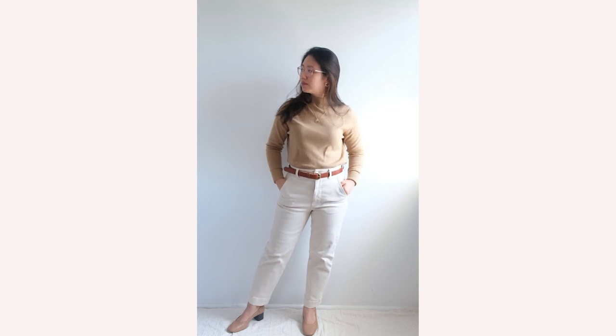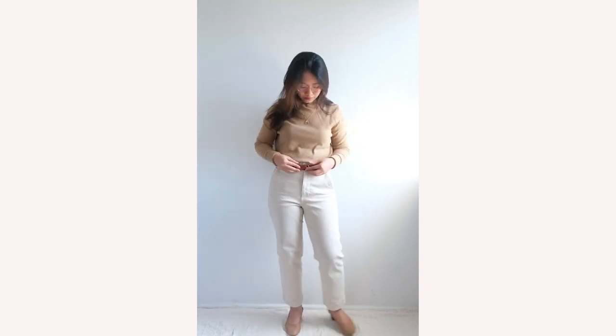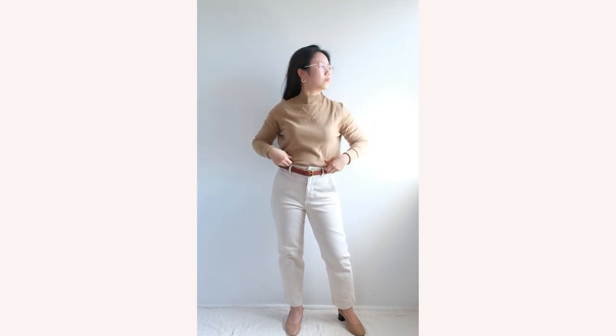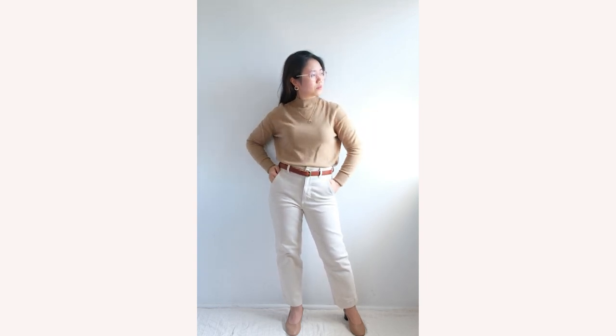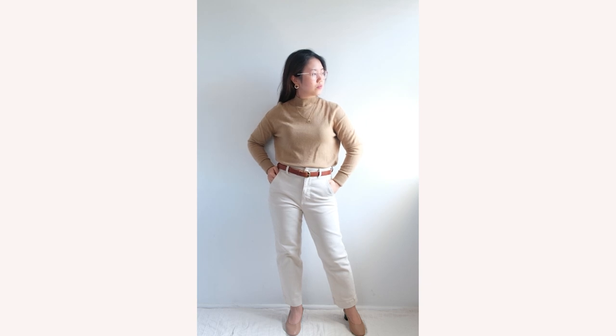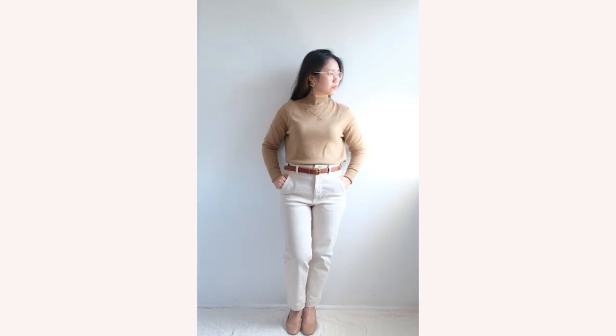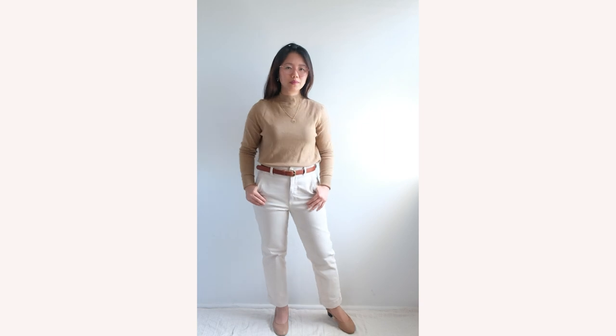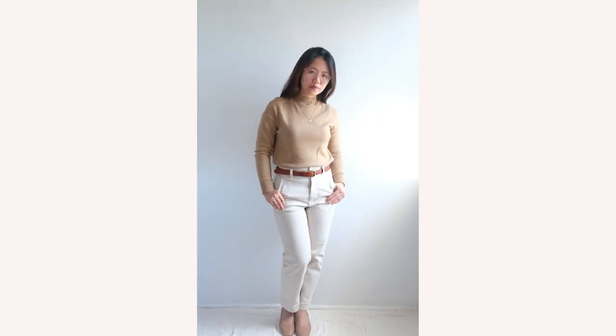I've chosen cashmere with my sweater, cotton with my pants, and leather with my accessories for the belt and shoes. My pants are from Everlane — the straight leg crop in sandstone — paired with the Everlane day heels. I've accented the look with a brown belt from Vashay London leather. This outfit is perfect to wear for work but is also one you can rock during a casual night out.